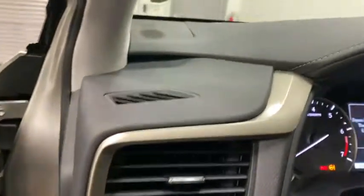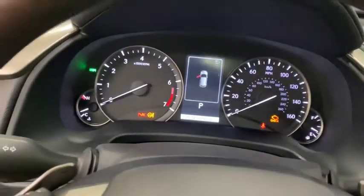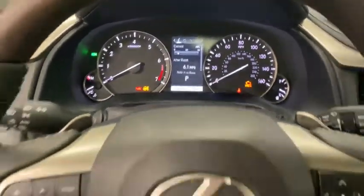Power liftgate, electronic stability control, four-wheel disc brakes. Premium meets practical in this stylish and spacious RX.